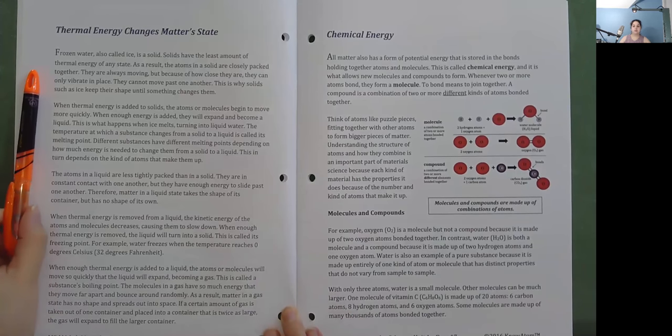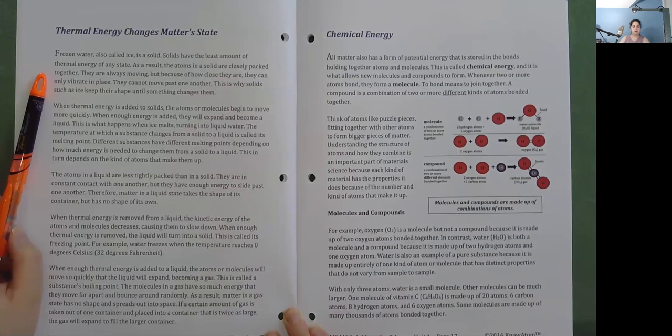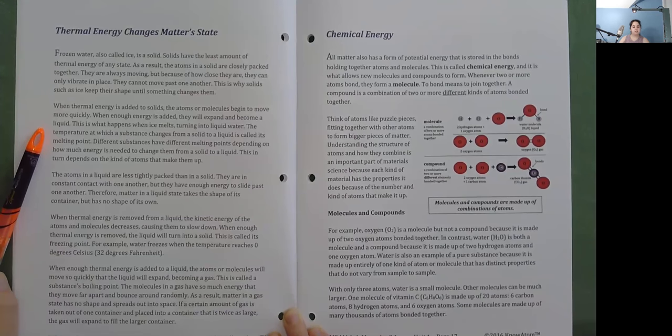Thermal energy changes matter's state. Frozen water — ice — is a solid. Solids have the least amount of thermal energy of any state. As a result, the atoms in a solid are closely packed together; they are always moving, but can only vibrate in place and cannot move past one another. This is why solids such as ice keep their shape until something changes them. When thermal energy is added to solids, the atoms or molecules begin to move more quickly. When enough energy is added, they will expand and become a liquid — this is what happens when ice melts, turning into liquid water. The temperature at which a substance changes from a solid to a liquid is called its melting point.